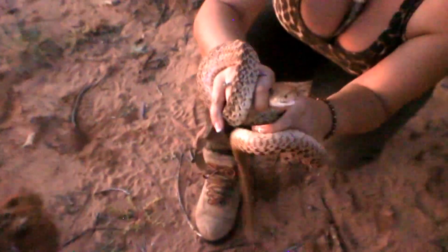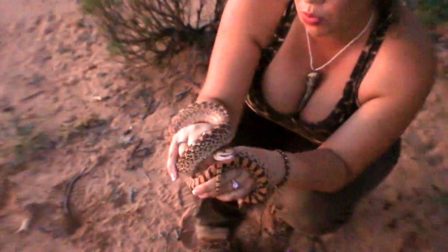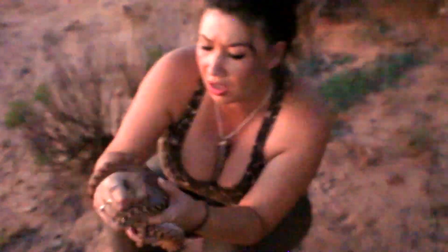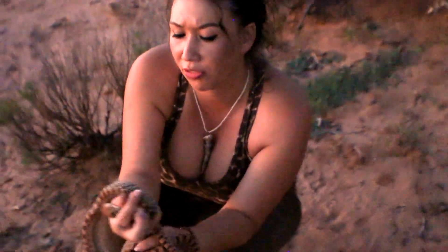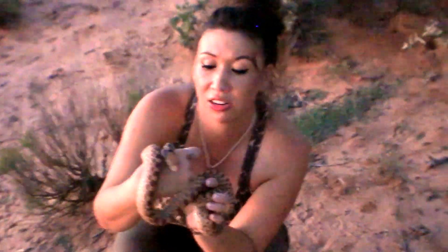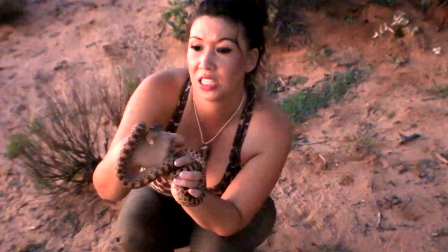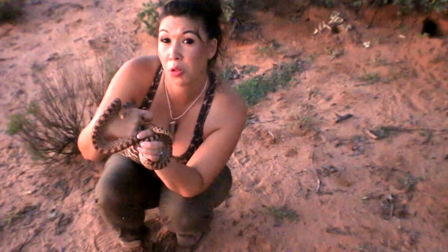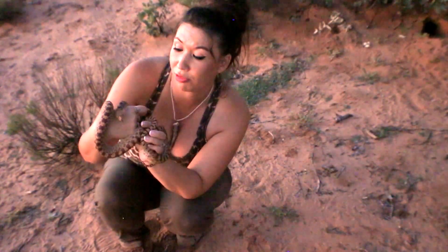Now luckily this snake is non-venomous, so even if he were to bite me, it wouldn't be of medical significance. It would be a really gentle flesh wound that I would just need to make sure to clean with antibacterial soap. This species is one of the largest snakes in North America, rivaled only probably by the indigo snake out of Florida.